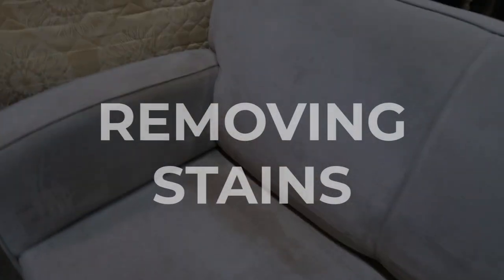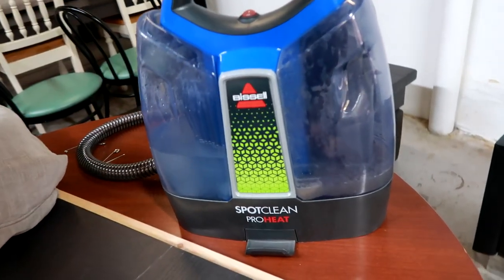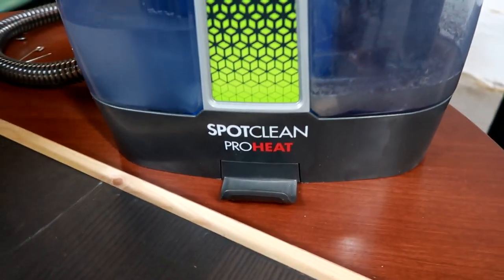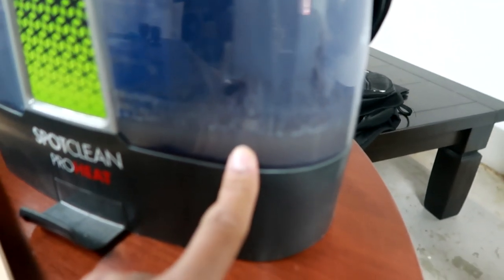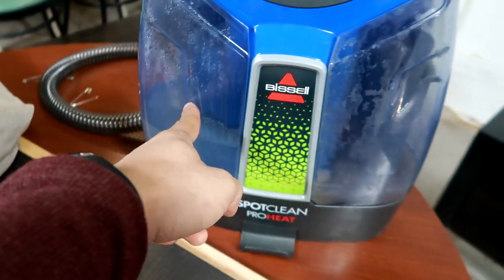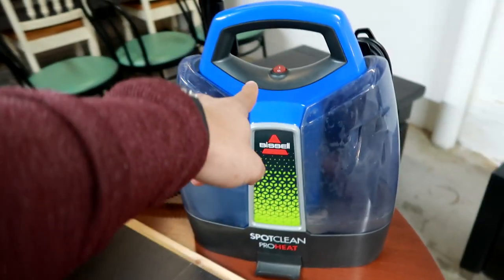The next type of repair is for cloth couches — you need to be able to clean them. For that we use the Bissell SpotClean ProHeat — it works really well. Fill it up with clean water, plug it in, turn it on, and use the brush head to brush out the couches and get all that grime. For basic stains and pet stains it comes out really good, just like brand new — but for marker stains, that's not going to get the job done. Don't pick up any couches that have marker on them.